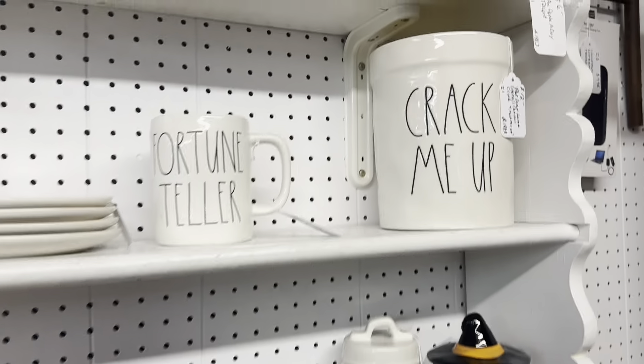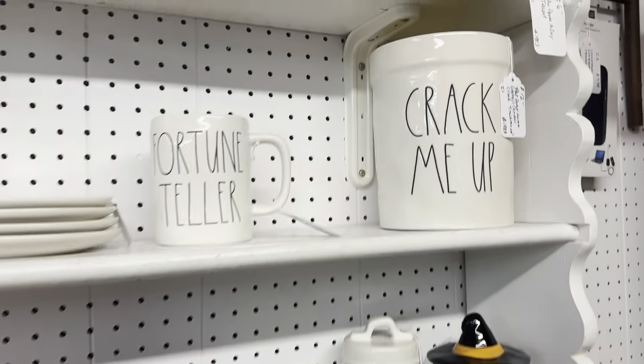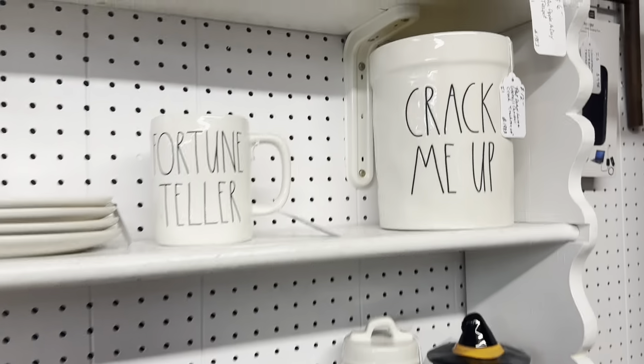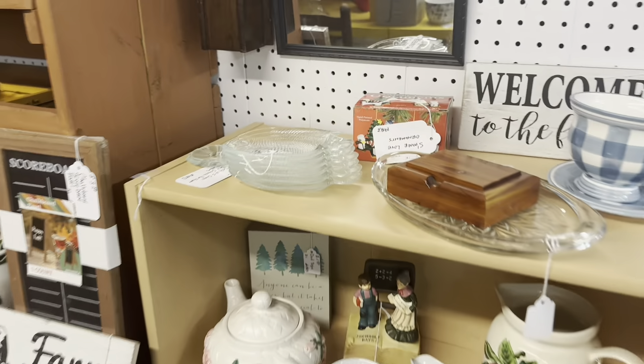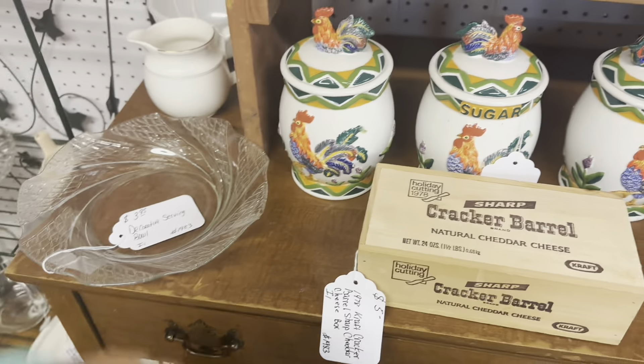First thing I found was a bunch of these Rae Dunn and they had a great price on them — only $4. And typically I sell these from $12 to $14. However, I just didn't like the saying on many of these, so I didn't pick any of them up.